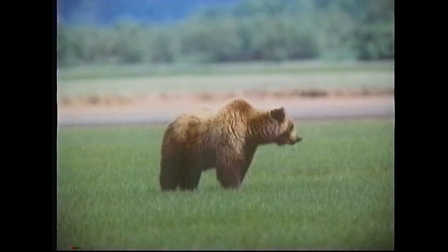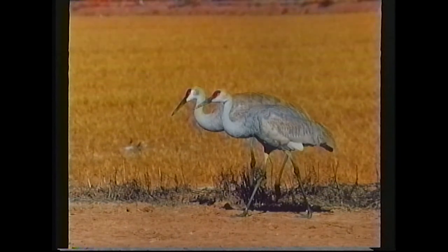And also in Alaska, there's a grizzly bear. This was taken in the southern part of Alaska, the Katmai Peninsula. And these are two sandhill cranes. This was also photographed at that Bosque del Apache area in New Mexico.